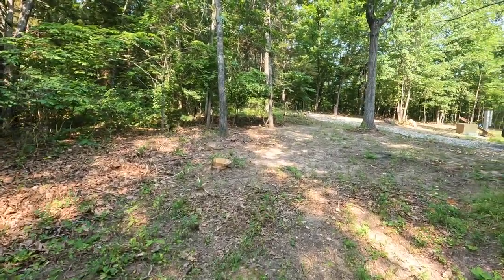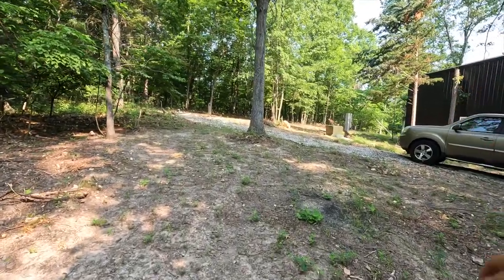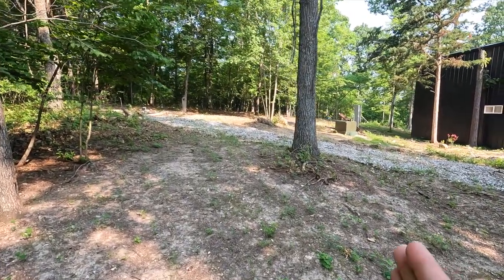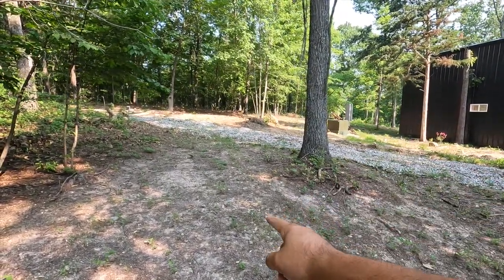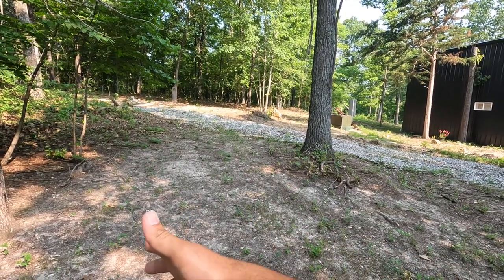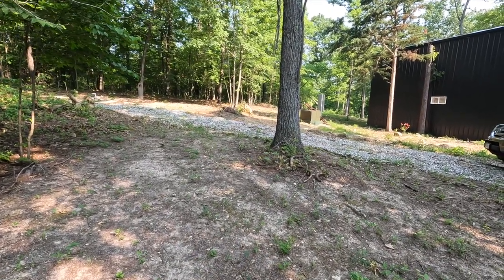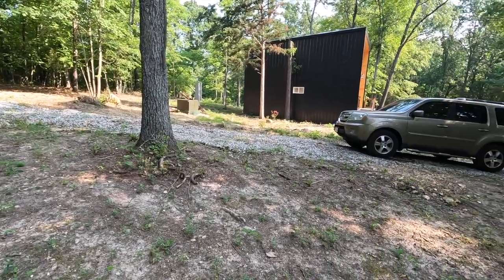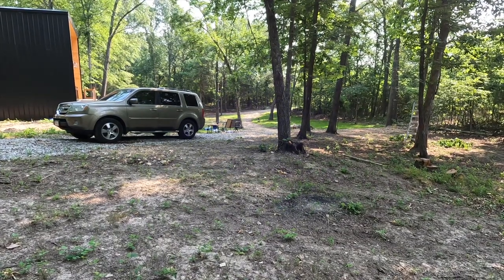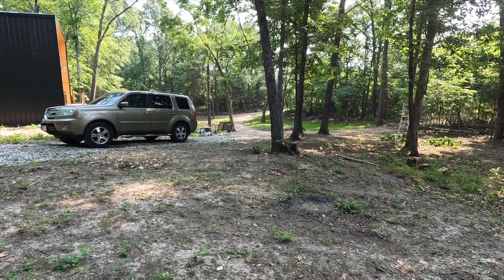We have the water right behind the cabin and the electricity right there. If I place it here, the EV and RV charging station will be right here, and we can just hook it up — it has a 25-foot cord from the trailer into the electricity. This will be the temporary home for the camper.